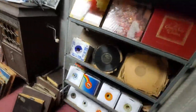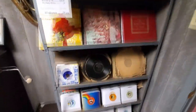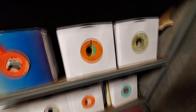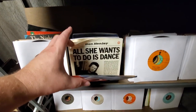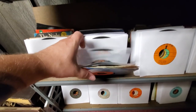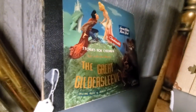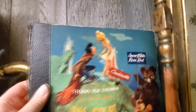Yes, the music room! We've got 45s. I sold my jukebox unfortunately. Rock-a-conga — I bet there's a lot of awesome stuff. 'All She Wants to Do Is Dance' — oh my gosh, Don Henley, Oak Ridge Boys, Peter Frampton. What's this here? The Great Gildersleeve. Snow White and Rose Red — stories for children. She's quite voluptuous for a children's story.